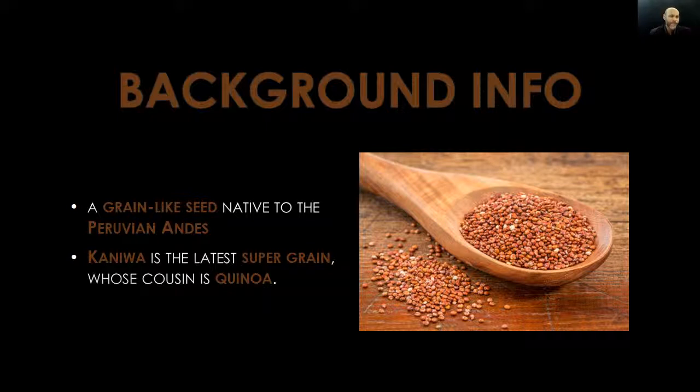First up, a little bit of background information. Kaniwa is a grain-like seed native to the Peruvian Andes. Peru is a small country located on the western coast of South America. Kaniwa is the latest super grain whose cousin is quinoa — but please do not get kaniwa confused with quinoa. Yes, the names may sound similar, but they are two completely different whole grains.